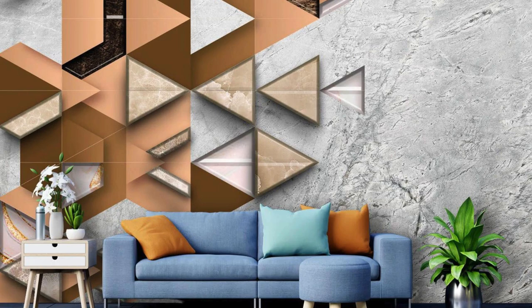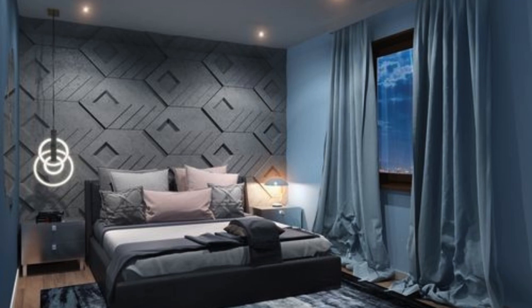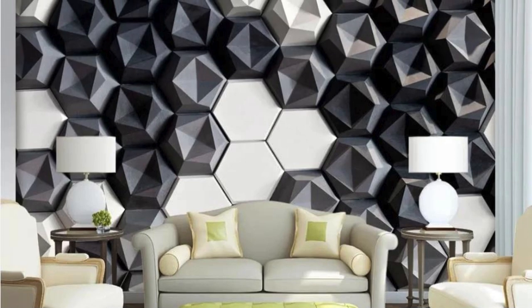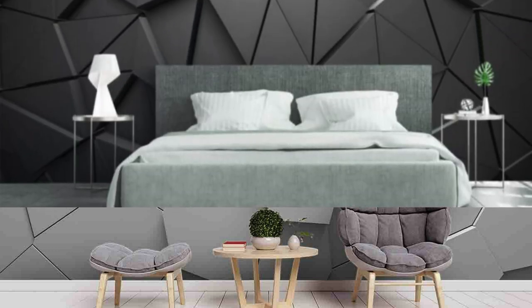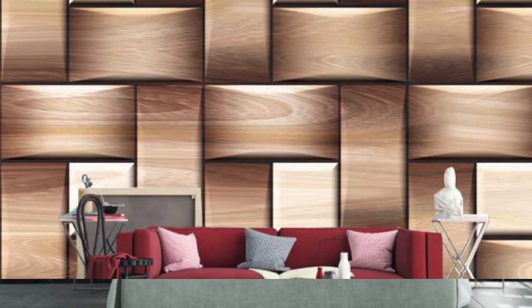Step into a world where your walls are not just partitions, but gateways to a realm of endless possibilities with our expansive 3D wallpaper collection. Each roll is a testament to the convergence of cutting-edge design and technological innovation, ensuring that your living space transcends the ordinary and becomes a captivating story of style and sophistication. Imagine a symphony of colors and patterns that dance in harmony, creating a visual masterpiece that captures the essence of modern aesthetics. Whether you're drawn to avant-garde abstract designs or the timeless elegance of nature-inspired motifs, our collection caters to a diverse palette of tastes, allowing you to curate a space that reflects your unique personality.